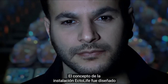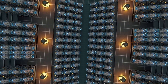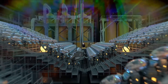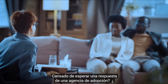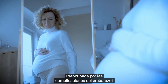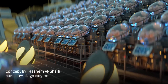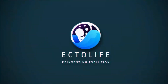The concept of Ectolife facility was designed by biotechnologist and science communicator Hashem Al-Ghaili. It relies on groundbreaking research that has been conducted by scientists and engineers since the 1950s. Tired of waiting for a response from an adoption agency? Unable to find a suitable surrogate mother? Worried about pregnancy complications? Worry no more, because Ectolife has got you covered. Ectolife — Reinventing Evolution.